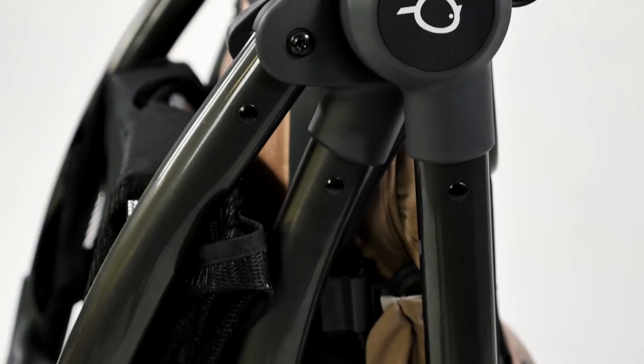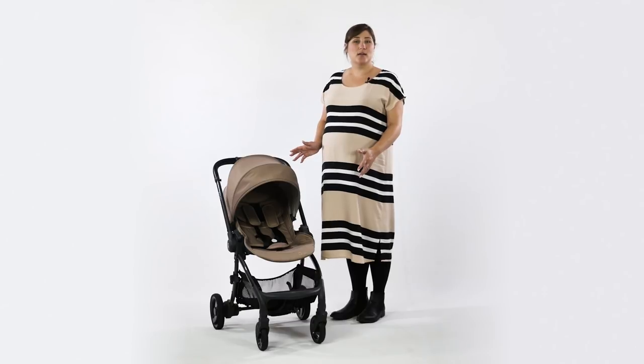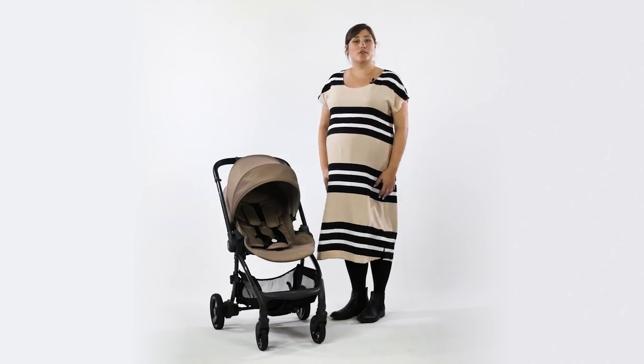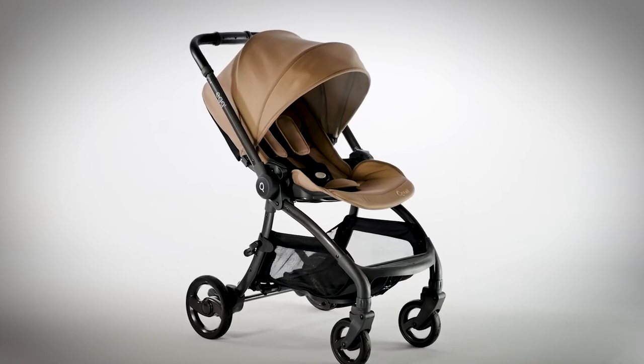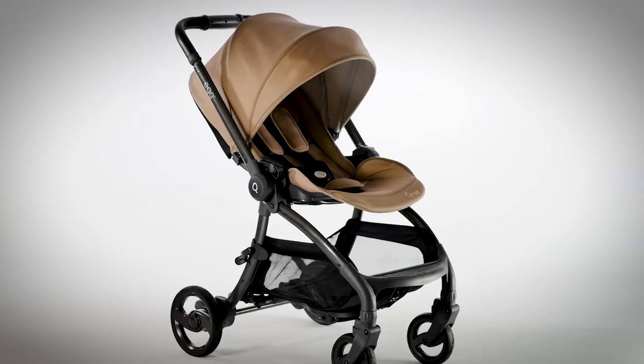We think that the Egg Quail is a great pushchair for parents that want all of the features in a smaller package, ideal for urban use. Available towards the end of this year, the Quail will retail from £599. Our full review will be coming soon, so keep your eyes peeled for more information on eggstroller.com.